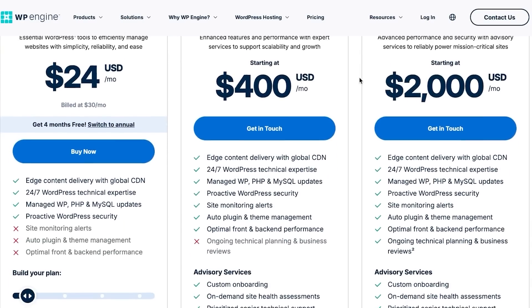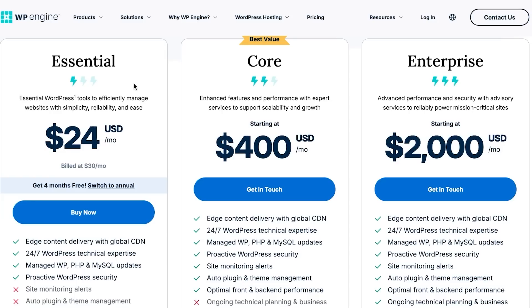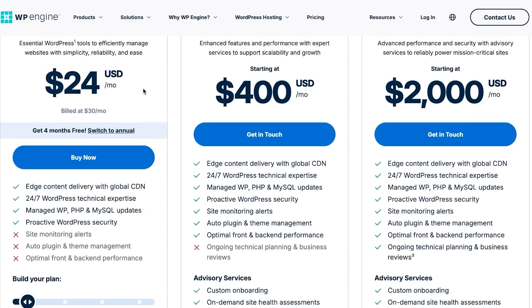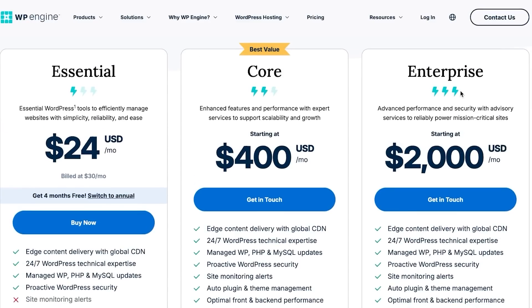Now let's look at the pricing plan for WP Engine. They have a simple structure: Essential, Core, and Enterprise. The Essential plan starts from $24 per month, Core is $400 per month, and Enterprise is $2,000 per month. The basic plan does not include a free trial, but you can get four free months when you purchase. Features include managed WordPress, SQL updates, auto plugins, and site monitoring on higher plans.